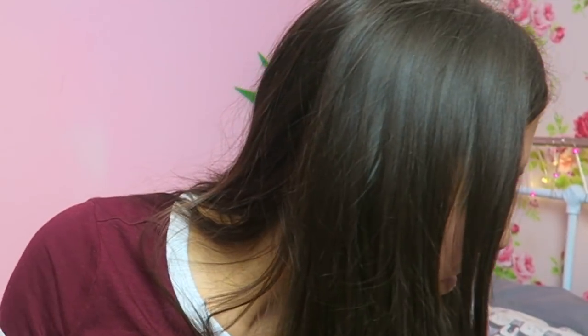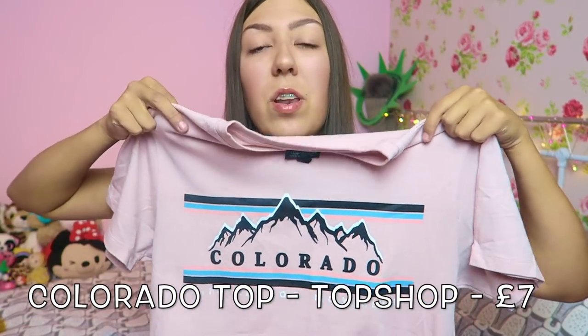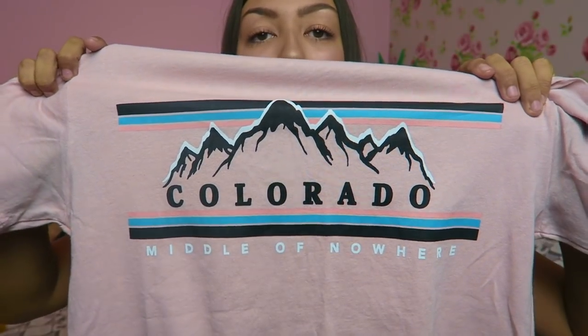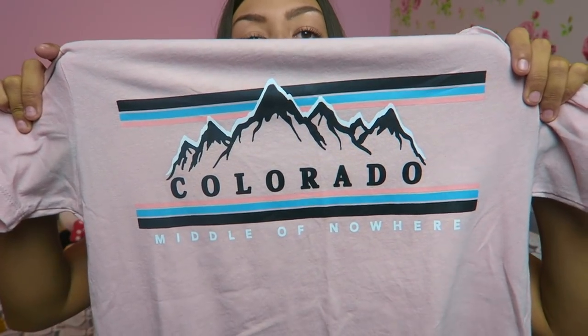I've got a couple more t-shirts. This first one was in the Topshop sale. I never really shop in Topshop because I think it's overpriced, but every now and again I'll find one gem — and this was it. It's a pastel pink top that just says 'Colorado.' I love it because of how the colors look together and the print. Tucked in with some jeans and a belt — that is a look. Seven pounds in the sale.